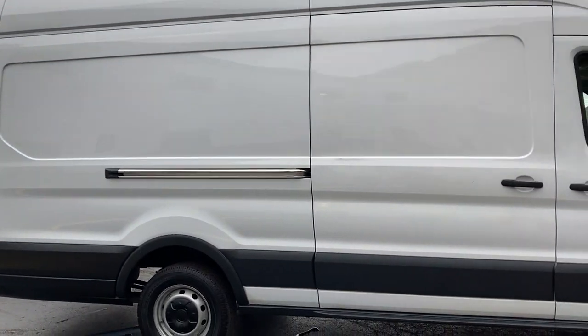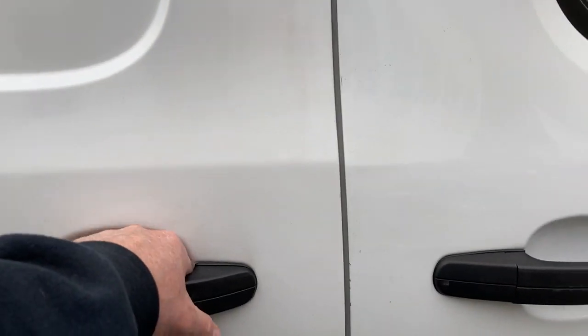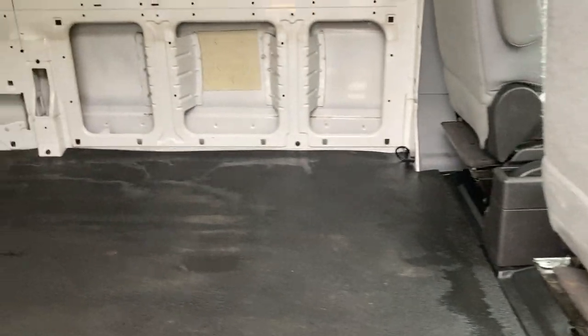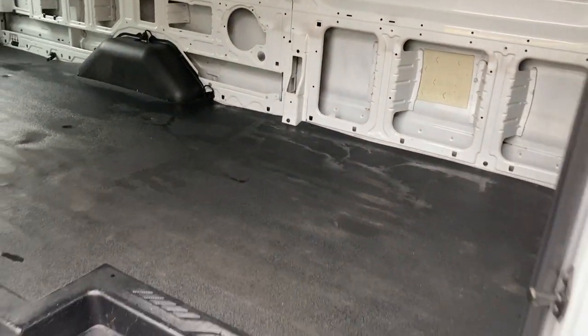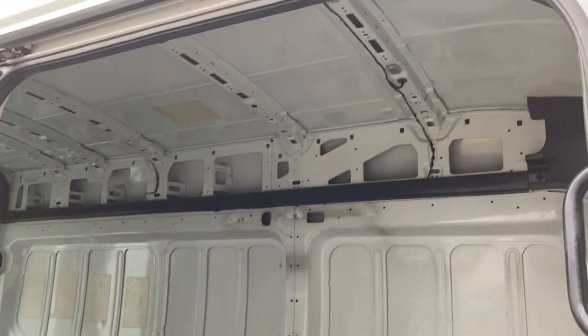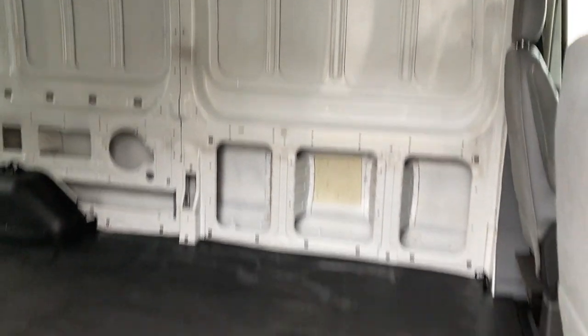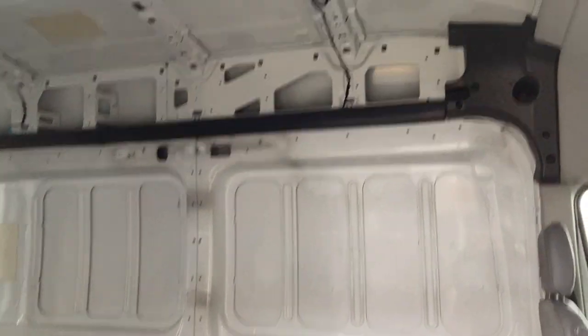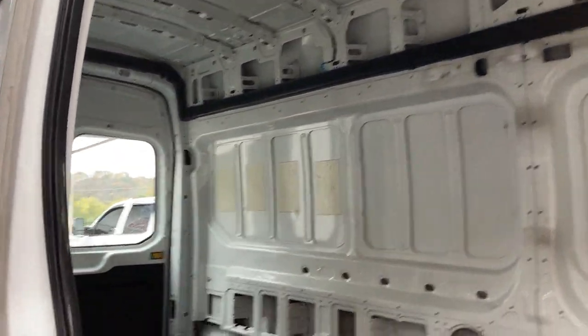Let me go ahead and pop this door open to actually show you the amount of space inside here — it's just incredible. If you look at one of our pictures, we actually have one of my co-workers standing in here reaching up and barely able to touch the ceiling. There is a massive amount of room in this van.